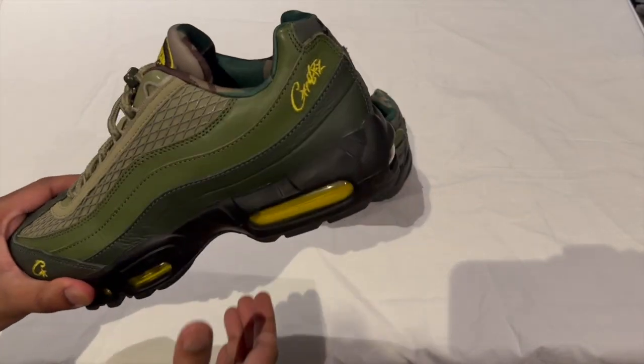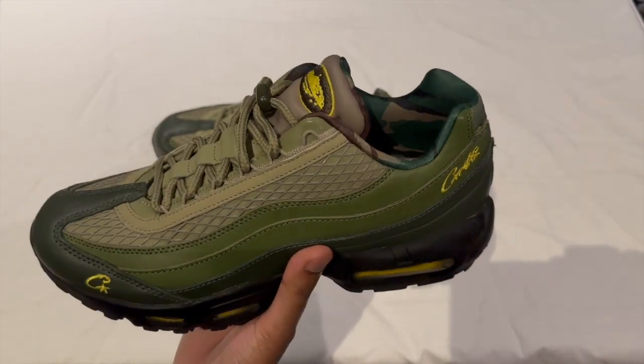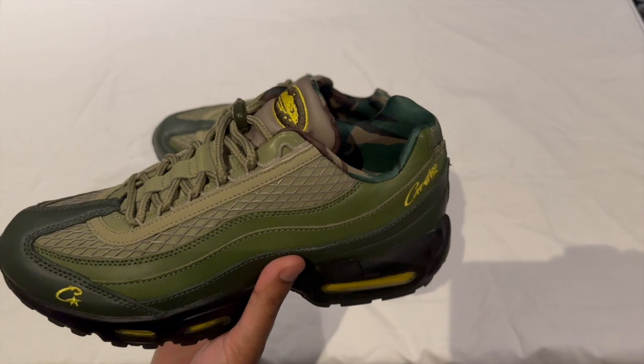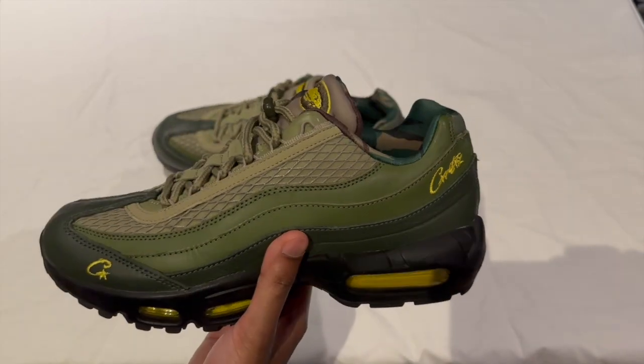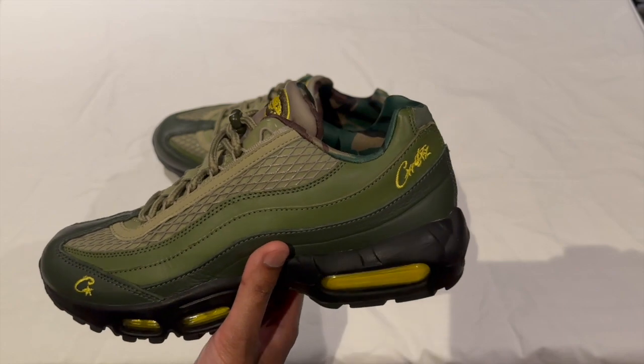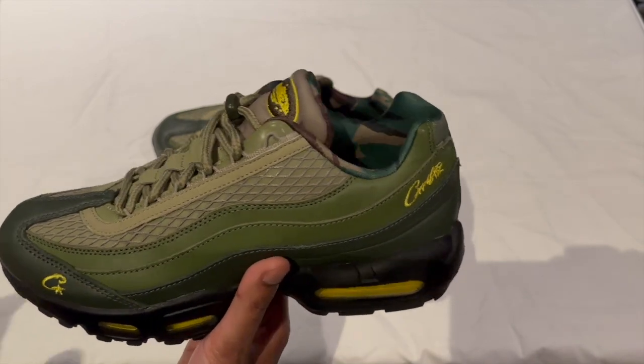Now on to sizing. Typically I go up half a size in my Air Maxes, especially Air Max 95s. The shoe fits a bit narrow; however, if you've got a pair of Air Max 95s I'd go with the size you normally wear, or if you've got a more narrow foot you can go true to size.